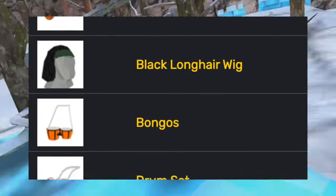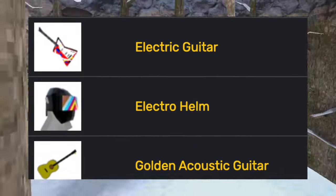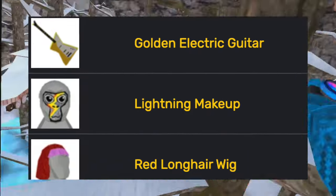After the rainy update, he added the music cosmetics: the acoustic guitar, the black long hair wig, the bongos drum set, electric guitar, electric helmet, golden acoustic guitar, golden electric guitar, lightning makeup, and red long hair wig.